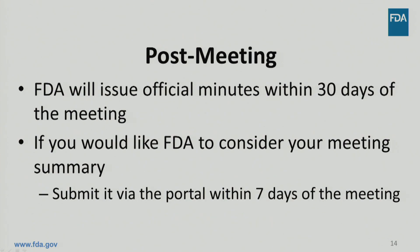After the meeting, FDA will issue official minutes within 30 days. If you would like FDA to take your perspective into consideration, you can submit your meeting summary via the portal. However, be advised that FDA minutes are the official record of the meeting. Product development meetings are a new part of GDUFA-II, intended to accelerate access to complex versions of generic products. We look forward to using these meetings to interact with industry to support innovative and efficient methods to demonstrate equivalence.